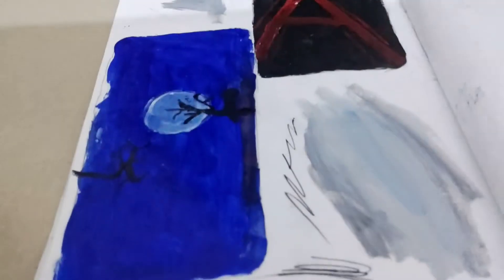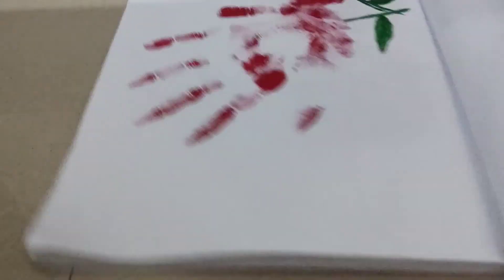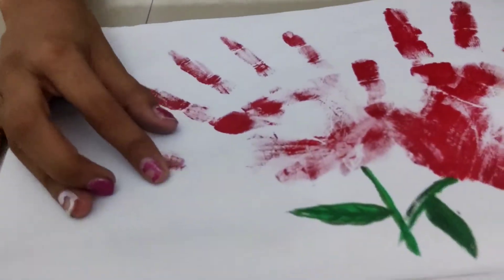Then this is a Pikachu Pokemon drawing, and then this is a hand flower drawing.